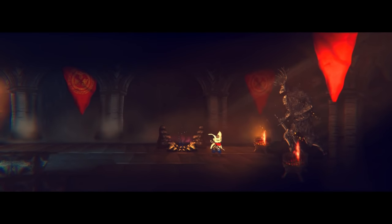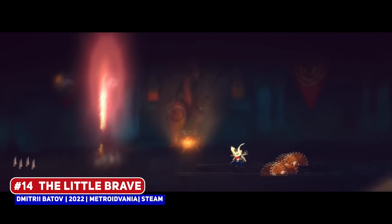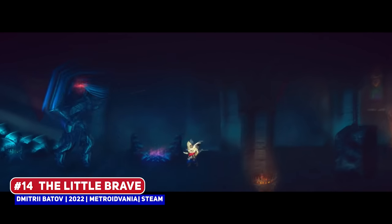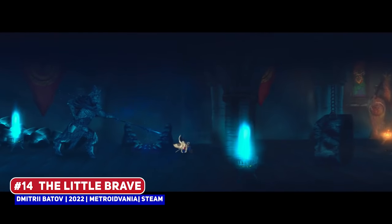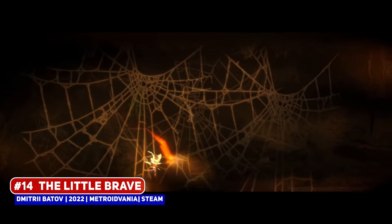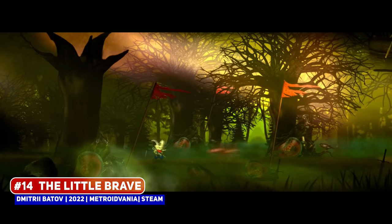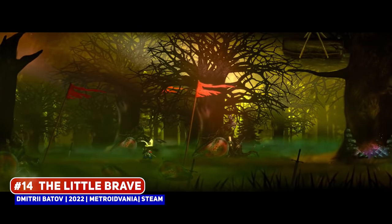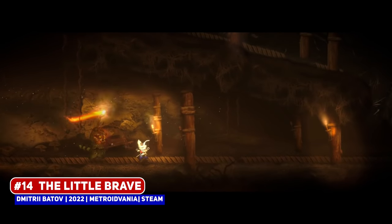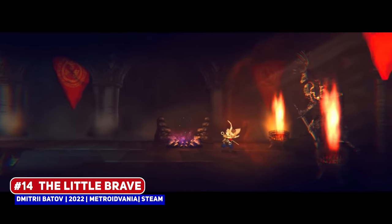An interesting looking game is The Little Brave, one where you play as a little fox-like creature who has to battle his way through the world in order to save his sister. I think the game has quite an interesting look, where it is rather grimdark in contrast to the character design, but I'm not 100% confident that this will be good based on the footage and description on the Steam store page, which is a little generic, but I'll give the developer the benefit of the doubt for now.